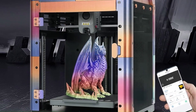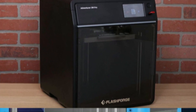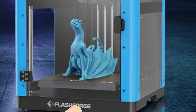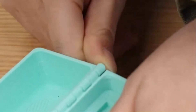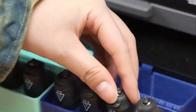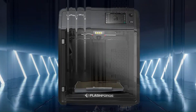The Adventurer 5M shines with its advanced functionalities, including automatic bed leveling and filament detection, which streamline the printing process and enhance user convenience, making it an ideal choice for both seasoned professionals and newcomers to the world of 3D printing. What truly sets the Adventurer 5M apart is its intuitive touchscreen interface, offering users seamless control over various printer settings and functions. With just a few taps on the screen, users can effortlessly adjust print parameters, monitor printing progress, and navigate through the printer's menu, simplifying the printing process and ensuring a hassle-free experience.